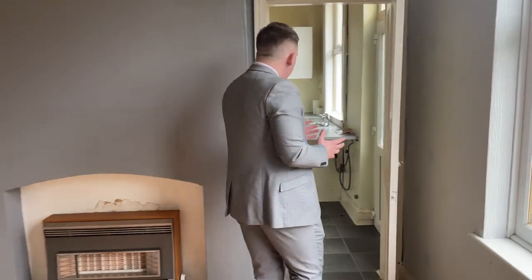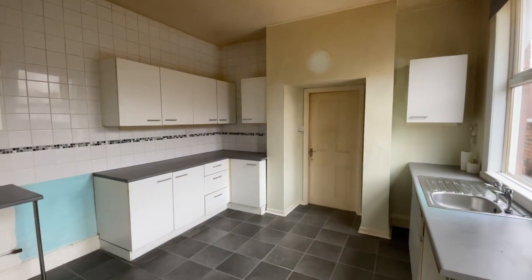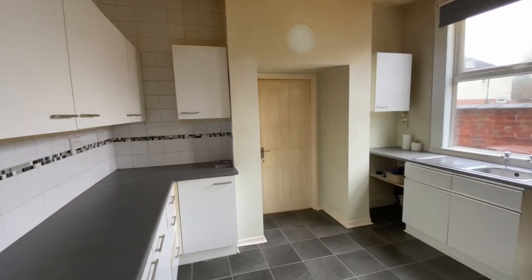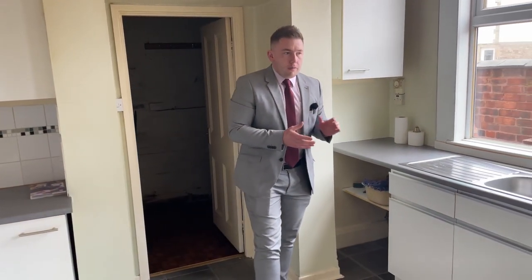Carrying on through, we're into the kitchen. Again another great size — definitely a breakfast kitchen in here — and a fantastic pantry through here, a really large space. So that's the ground floor. As you can see going through, it definitely does need that renovation, but the space you have here is a great opportunity.